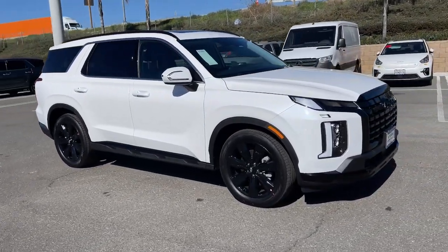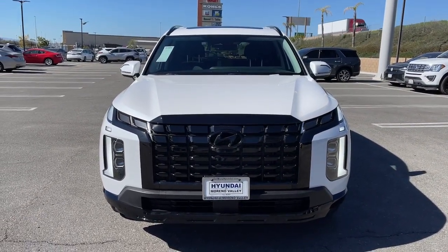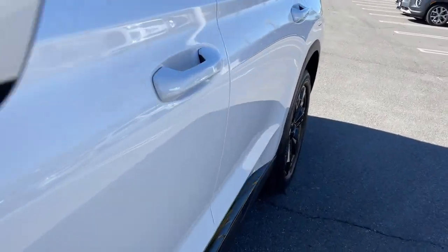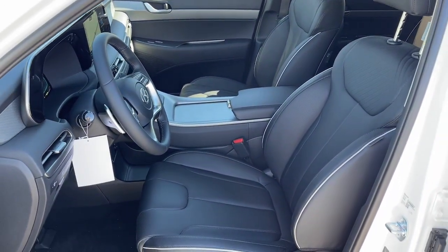The following are some of this vehicle's highlighted options: navigation system, sun/moonroof, keyless entry, satellite radio, power passenger seat, power liftgate, heated mirrors, electronic stability control, rear seat audio controls, and steering wheel audio controls.